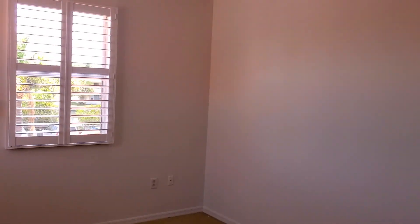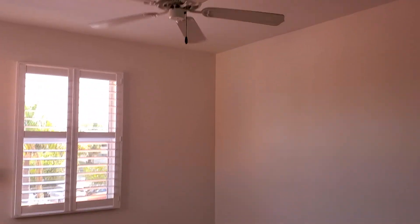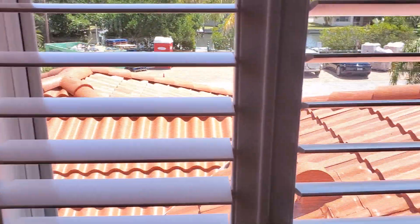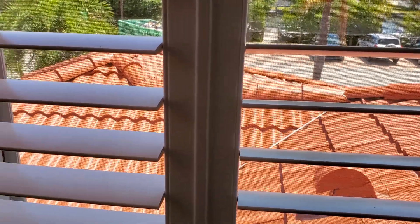And here is the second bedroom upstairs. Plantation shutters. And this particular unit, as we know, the roof has already been done.